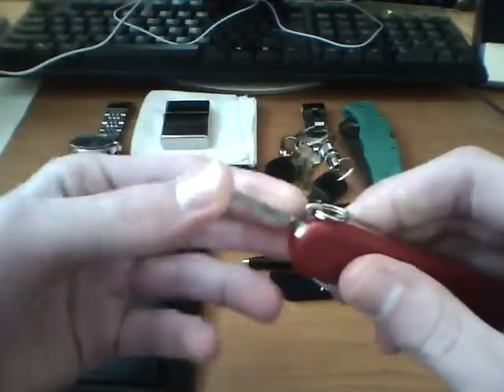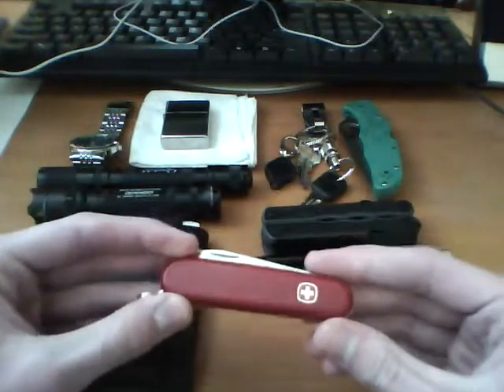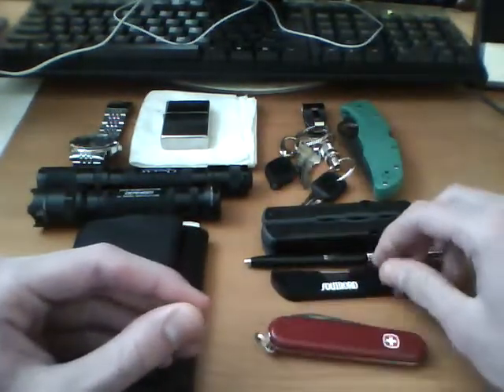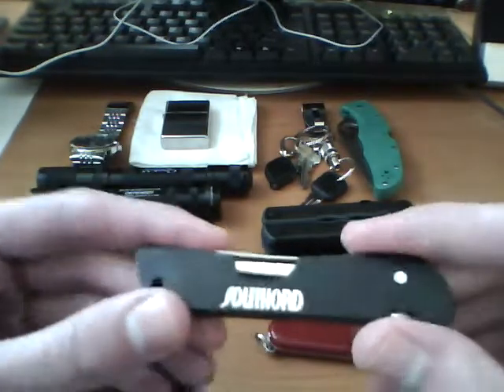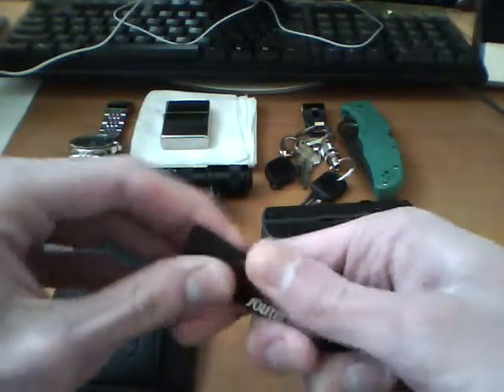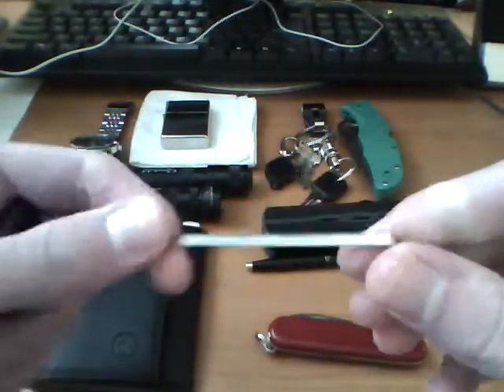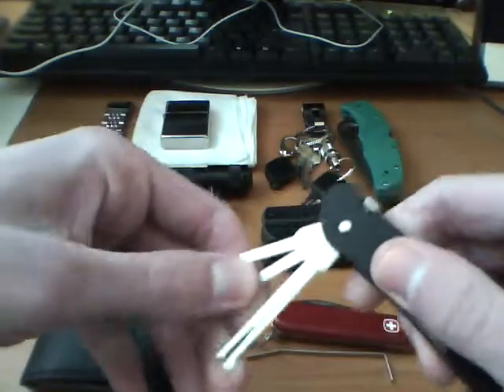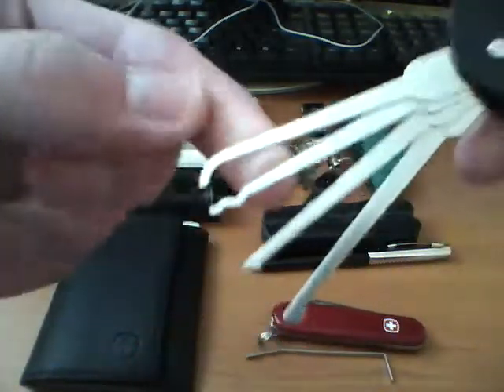I carry this around. This is a little bit, you know, it wouldn't scare people as much if you need a knife, then pulling that Endura out. This is something I'm probably going to stop carrying soon — it's a little set of lockpicks. Got some tension tool here. You unscrew it, pop it up, and then you got all your lockpick picks.